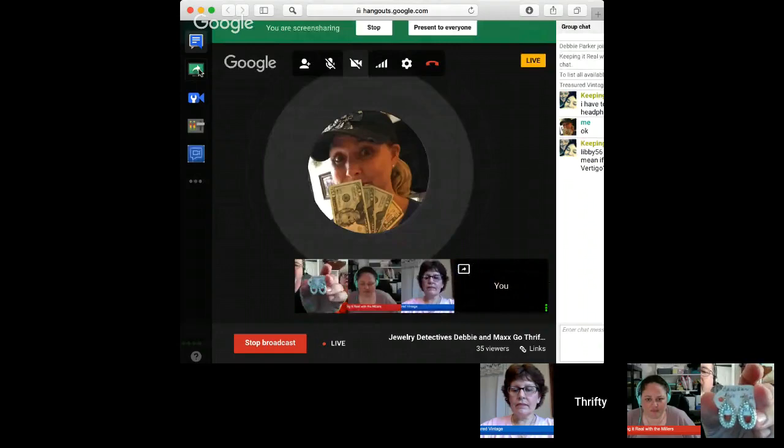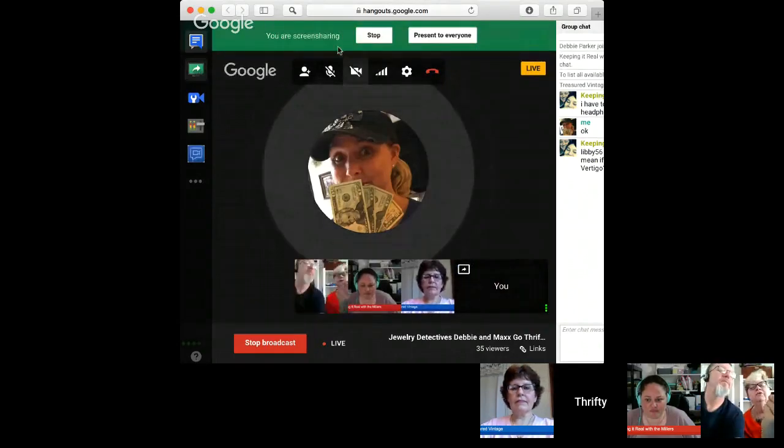This is from an estate sale — it's Christian Dior pierced earrings and I paid ten dollars for them, which is more than I usually spend. I hope I can do something with them. I think you'll definitely make out well on those — probably 50 or 70 dollars for sure.